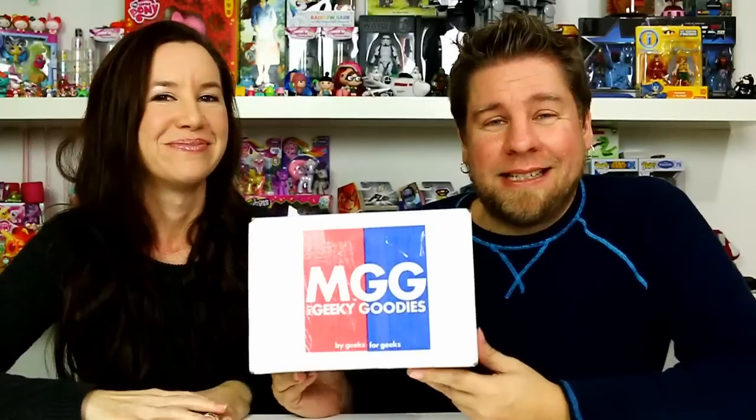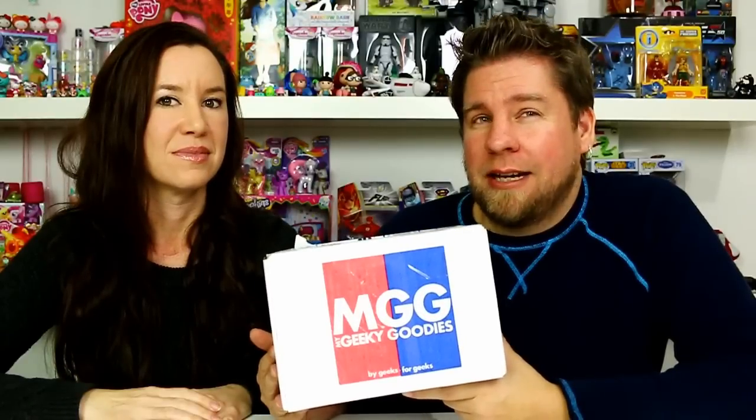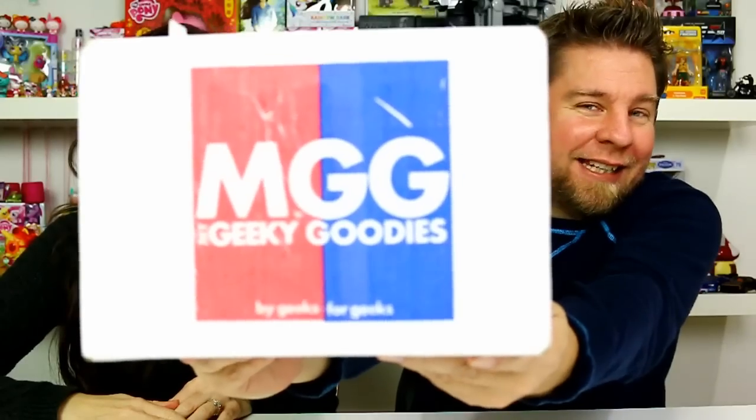If you guys aren't familiar with this, I will put links in the description so you guys can go check them out, and there should also be a code in there for 10% off your first box. It's a monthly subscription service so you'll get a box every month.